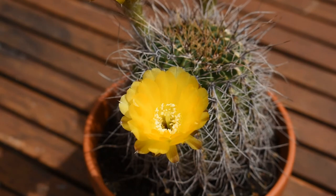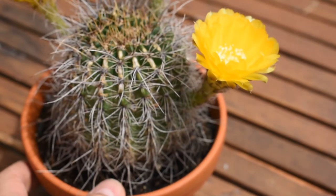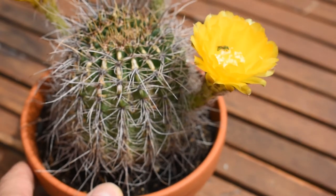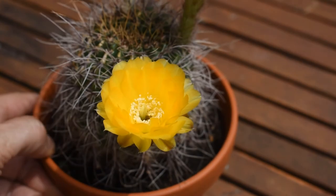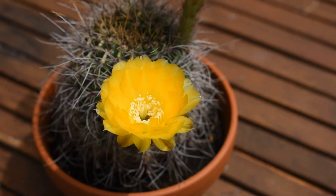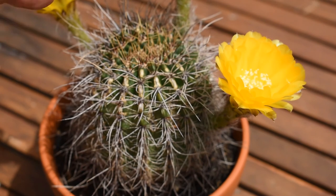I am not sure what pollinates an Echinopsis in the wild, but it is either a bird, maybe a... Oops! You know what? Here is actually an insect. Do you see it? There is an insect that just went inside this flower. It is still there — it went really deep down. I hope it will be visible on the video. Yes! So we have an answer. What is pollinating these flowers? It is either insects, or it might be a hummingbird — something that is active during the day, in the middle of the day.